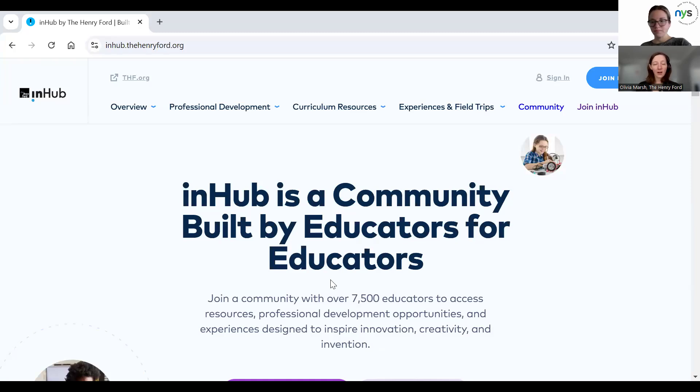So this is the front end of our InHub website. As you can see here, it's a community built by educators for educators, and we mean that very seriously. We take into account educator feedback and work with advisory groups of teachers. We use the word educators very intentionally because we don't just mean classroom teachers — we mean anyone who reaches children or adults. If you're teaching anyone anything, we consider you an educator. We want to make this an inclusive community.